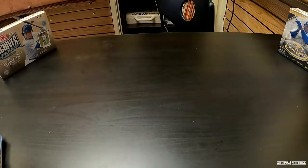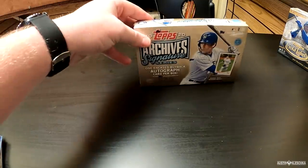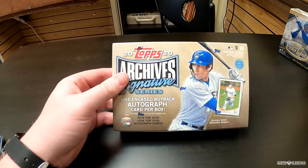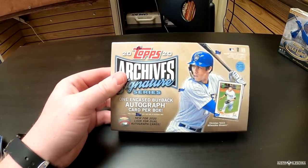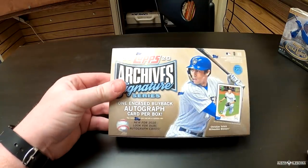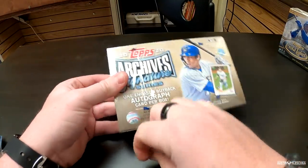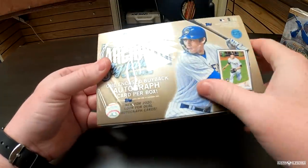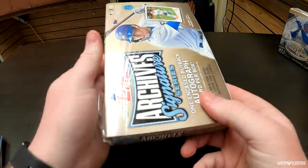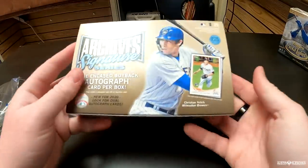We're going to open Topps Archives next. This is a quick rip — brand new product. 2020 Topps Archives gives you one encased buyback autograph per box. Hopefully we get a very good player — I'd love to get Yelich on the front, or Trout — Trout would be insane. Otani. This is the active player edition, so it could be any active player really.